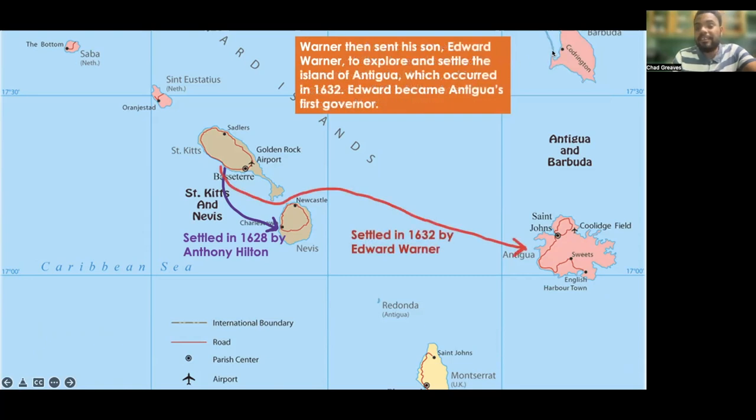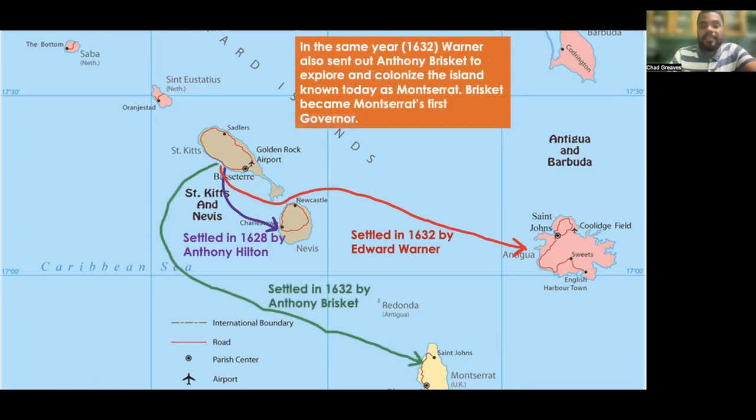Then in the year 1632, Warner sent his own son, Edward Warner, to explore and settle the island of Antigua. Edward became Antigua's first governor. Then in the same year of 1632, Warner also sent Anthony Brisket to explore and colonize the island known today as Montserrat. Brisket became Montserrat's first governor.